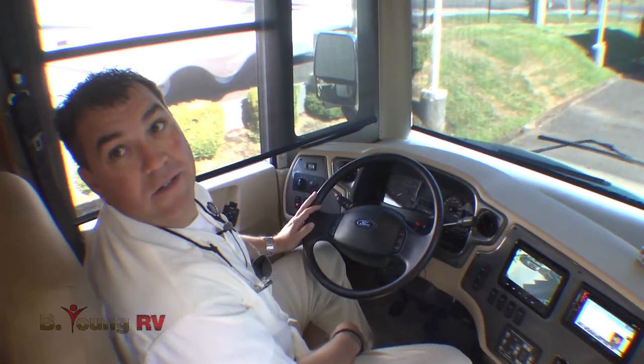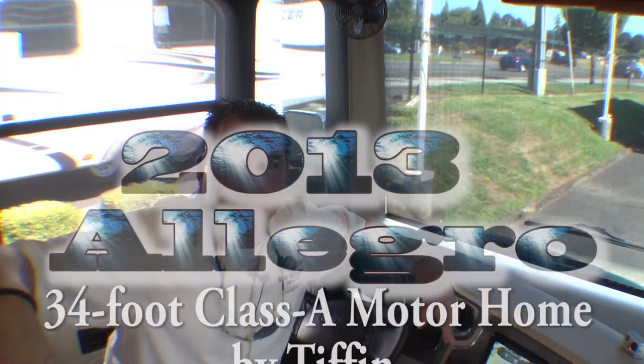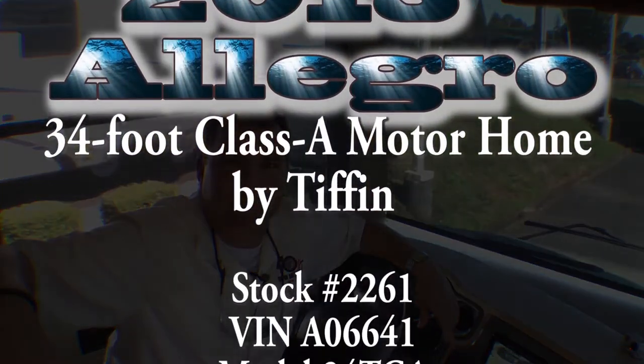Now that I've shown you the whole coach, why don't you come in and see me at Be Young RV here in Milwaukee, off McLaughlin? We've got plenty to choose from and we'll be waiting for you. It'll be my pleasure to serve you — see you soon.